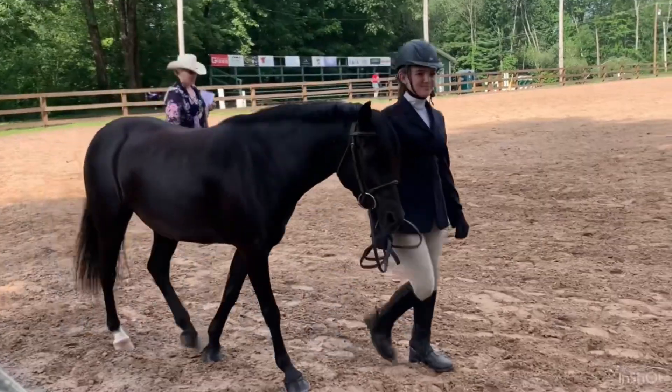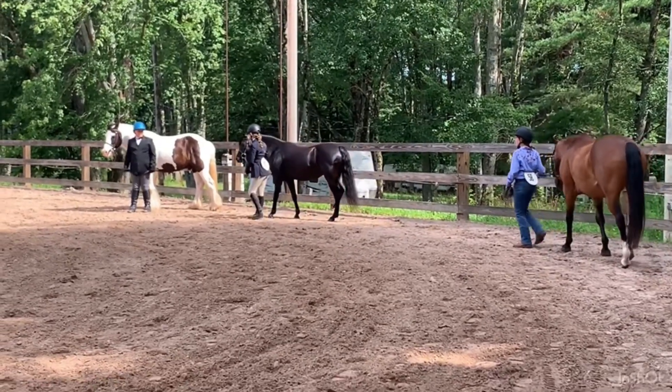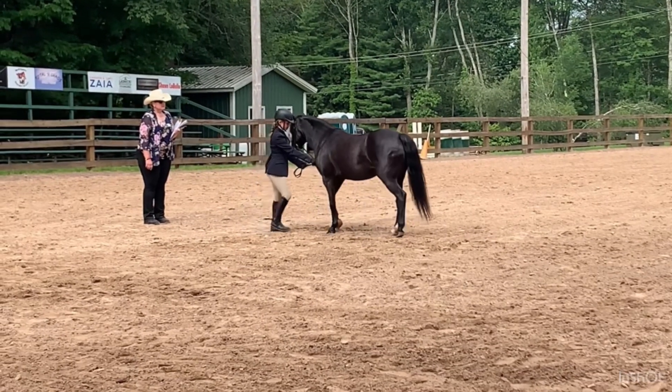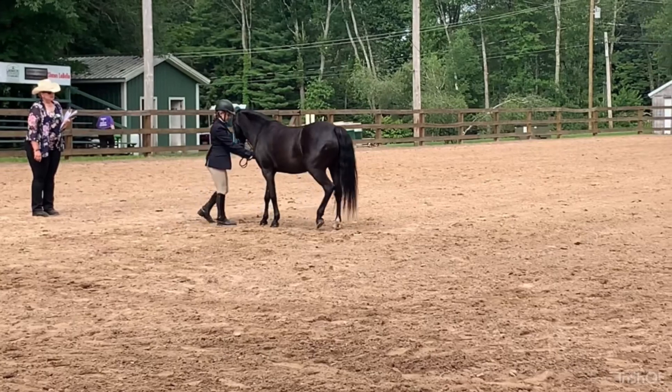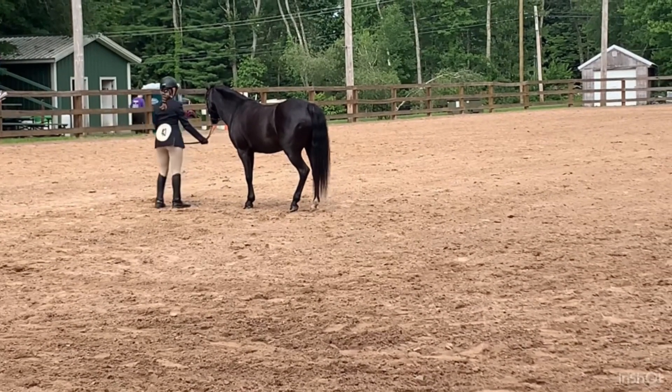So this is our first class of the day and this is a class called Finn Show. Basically you walk and trot around and do a pattern. This class is really fun — it was a lot different from the classes that I normally do at other shows, but it was cool to try something new.